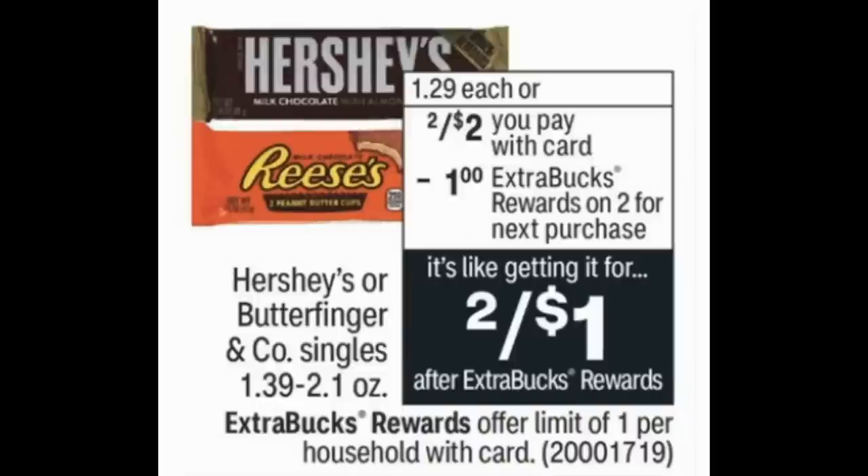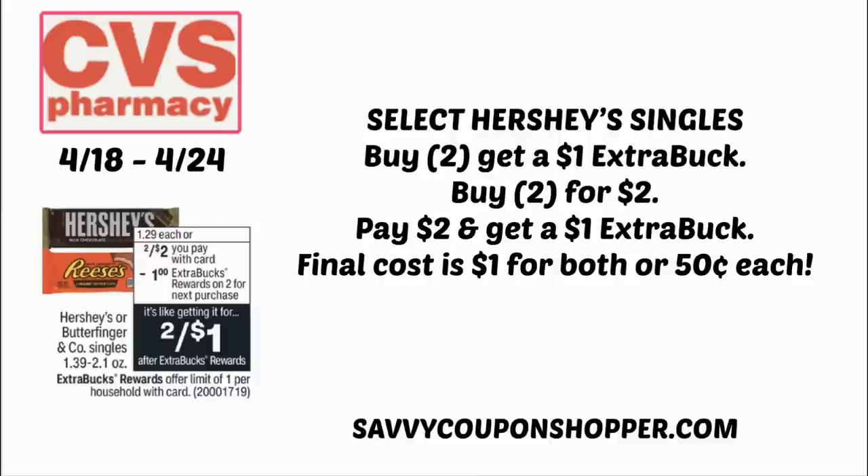Now a couple of bonus deals. The first bonus deal is on Hershey's and Butterfinger singles — select sizes are on sale two for $2. When you buy two, you earn a $1 ExtraBuck. It's an easy deal: grab two, check what's tagged in store like Hershey's or Reese's. Pay $2, get back a $1 ExtraBuck — that means two items for $1, or just 50 cents each. The limit on this promotion is one.